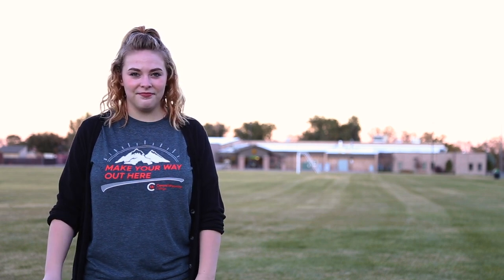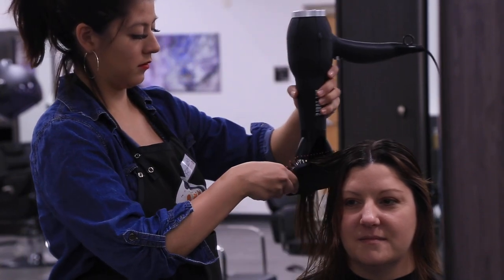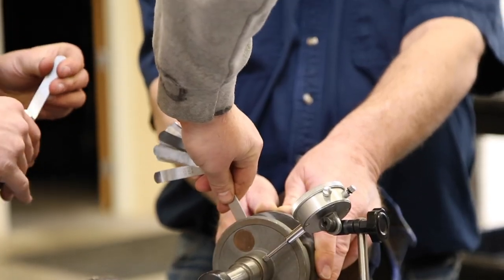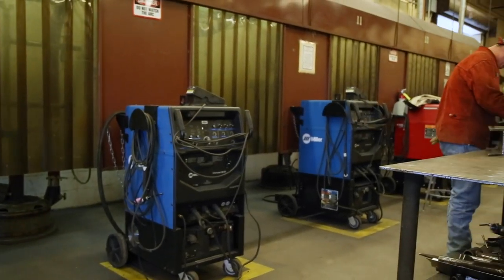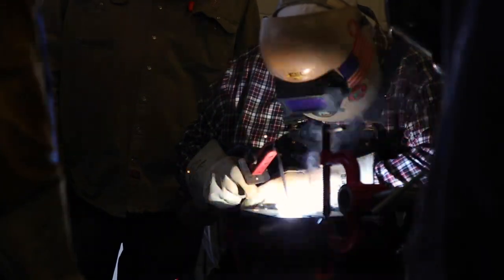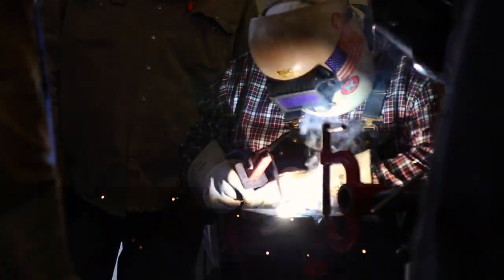Welcome to the Professional Technical Building, home to our welding, automotive, and cosmetology departments. CWC's brand new salon gives students real-life application in hair, nails, and skin. Automotive students get to utilize a brand new auto lab with cutting-edge equipment and work with professionals that have more than 60 years of combined experience in the industry. CWC's welding lab has an accredited education facility with the American Welding Society. Students here learn the five commonly used welding processes: OAW, SMAW, GMAW, FCAW, and GTAW.